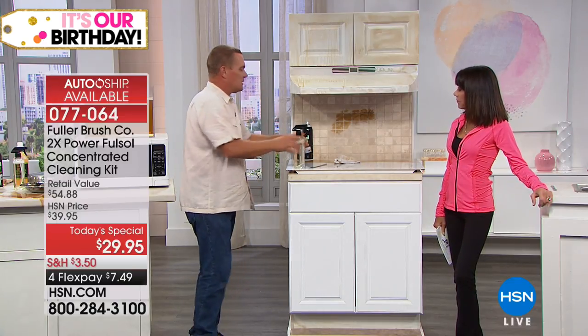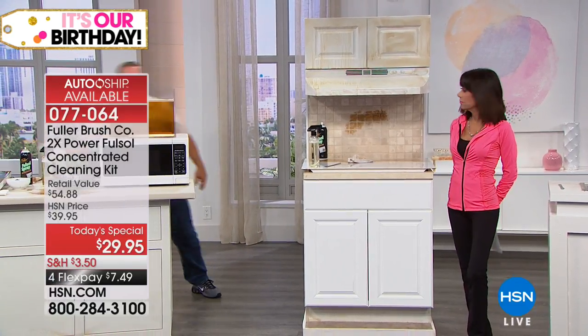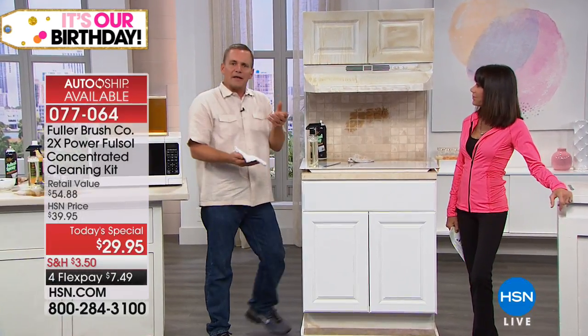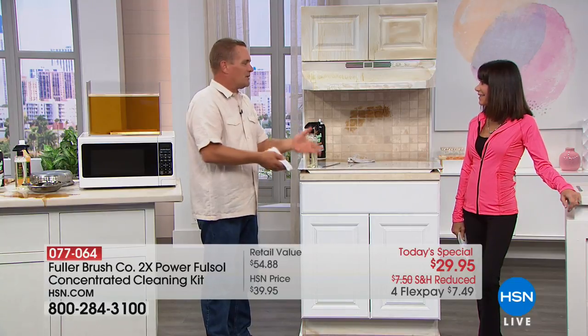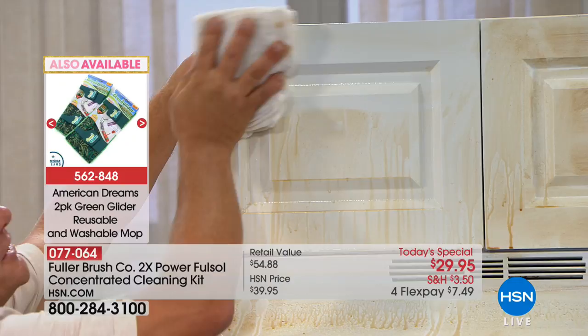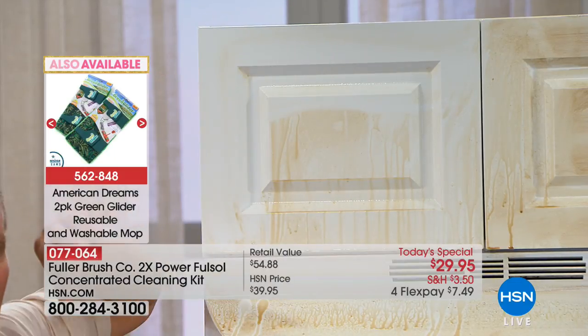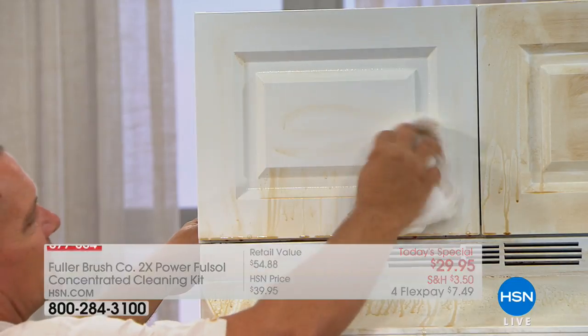How about mini blinds — those metal or vinyl mini blinds that build up with that tacky sticky grease too? Spray FullSol on there, do it in the bathtub or the yard, hose them off, and your mini blinds will look like new again. This is from a company that's been around since 1906 — to me, that's important. You're getting not only the biggest configuration ever, but walk in your kitchen or utility room and look at all the different products you'd have to buy to do what FullSol can do.